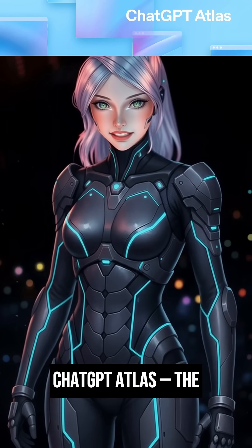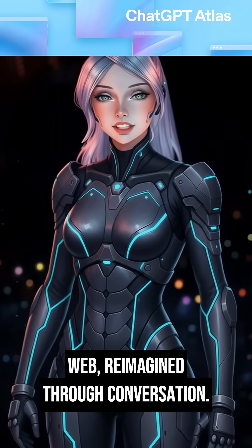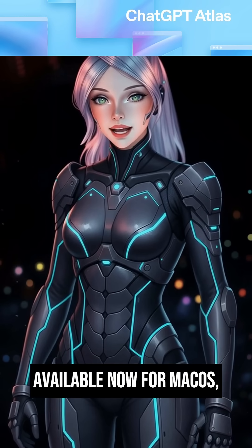ChatGPT Atlas — the web, reimagined through conversation. Available now for macOS, with Windows and mobile versions coming soon.